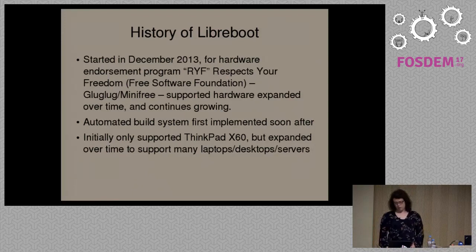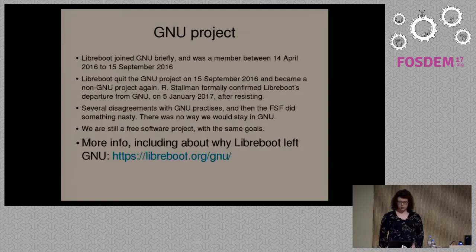We also only supported one laptop at first — the ThinkPad X60. We later expanded to support more desktops, laptops and servers on multiple platforms, which I'll also cover later in the talk.